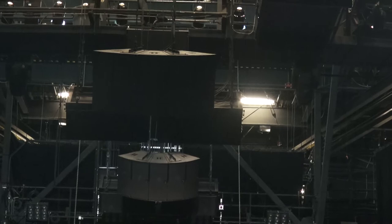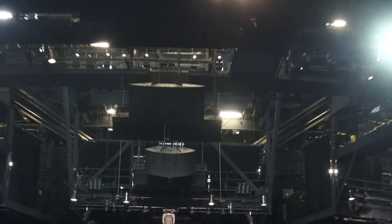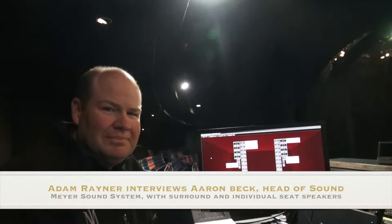Hello, Adam Rayner, TalkAudioTV. You're looking at a couple of enormous subwoofers and a cluster of Meyer Sound speakers, and I am in one heck of a privileged spot. This is the inside of the auditorium for the Michael Jackson ONE show by Cirque du Soleil here at the Mandalay Bay, and I've been given the most amazing access to the gentleman in charge of sound.